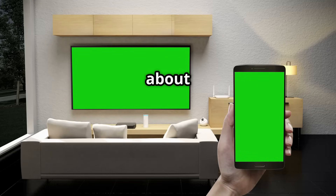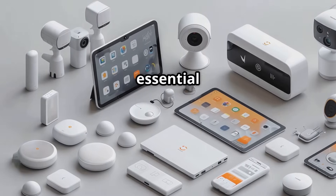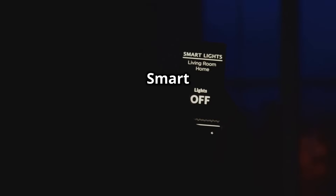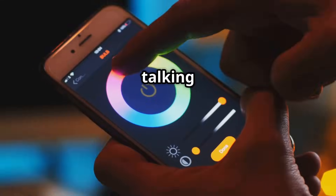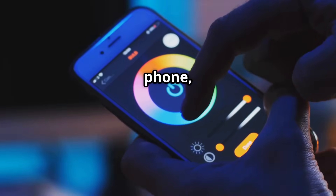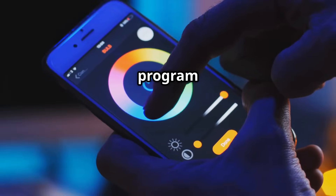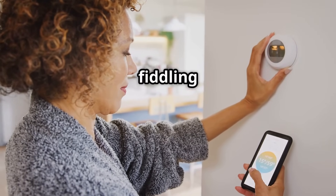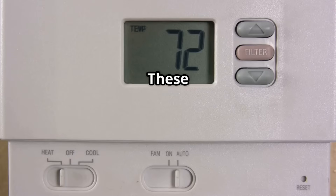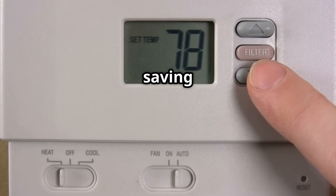Let's talk about the building blocks of a killer smart home setup. We'll keep it simple and focus on four essential device categories. Smart lights — these aren't your grandpa's light bulbs. We're talking about bulbs you can control with your phone, dim remotely, and even program to change color. Smart thermostats — say goodbye to fiddling with the thermostat. These clever devices learn your preferences and adjust the temperature automatically, saving you energy and money.